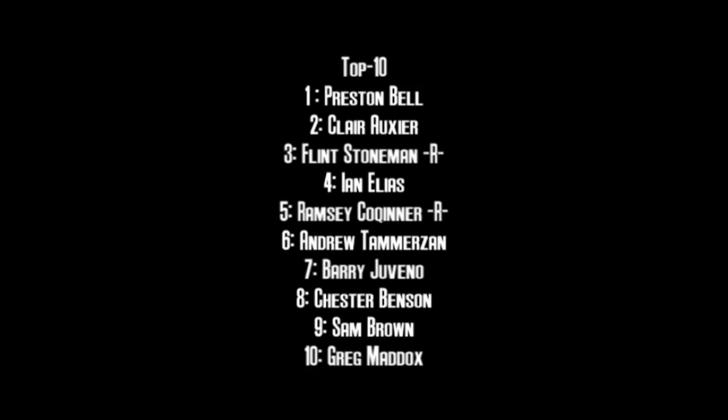Ian Elias finishes 4th after getting around Cochner who finishes 5th. A great run for Andrew Tamerzan in the 53 car as he finishes 6th. Barry Juveno finishes 7th. Chester Benson has a good run finishing 8th. Sam Brown has a very quiet run in 9th. Greg Maddox rounds out the top 10 after an excellent performance in one of his infrequent starts. A special shoutout to Daniel Sharp who finished 12th driving for the Motorsports Group — give that group a round of applause, as it is their best ever finish in the PCC Cup Series.